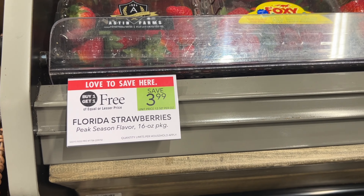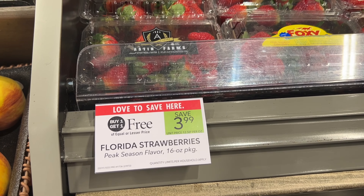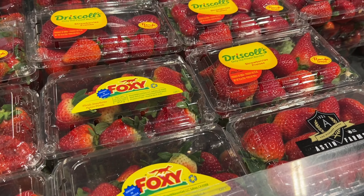Publix has their strawberries buy one get one free this week at $3.99, and since I'm in half BOGO, I'm going to scoop just one up and pay just $1.99.